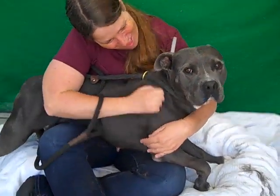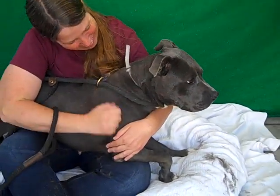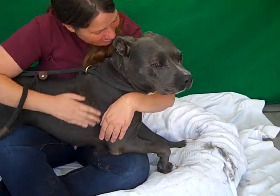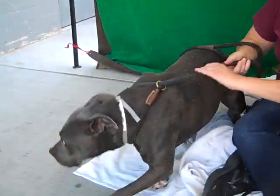This is Bella, who is now a lapdog, at least for the moment. Bella is very happy to be out of the kennel and is very affectionate and really wants attention from people. She's pretty — she's saying, I want to come see you now.